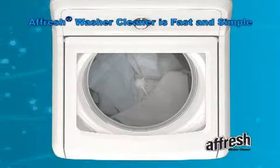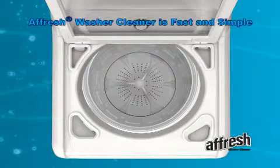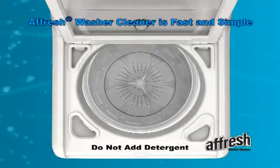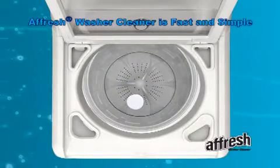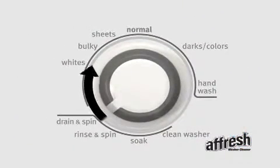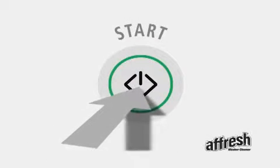Using Afresh washer cleaner is fast and simple. Simply open the washer and remove all items — this process requires the washer basket to be empty. Do not add any detergent. Add one Afresh tablet to the washer, not the dispenser, and close the lid or door. Turn the washer cycle control knob to the clean washer cycle if available, or the normal cycle with the hot water setting, and then start the cycle.